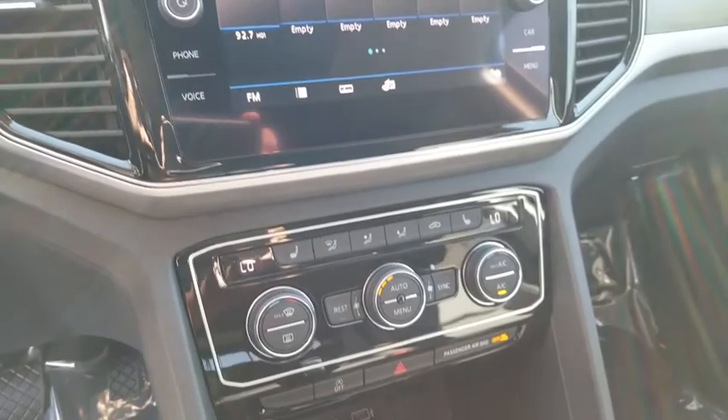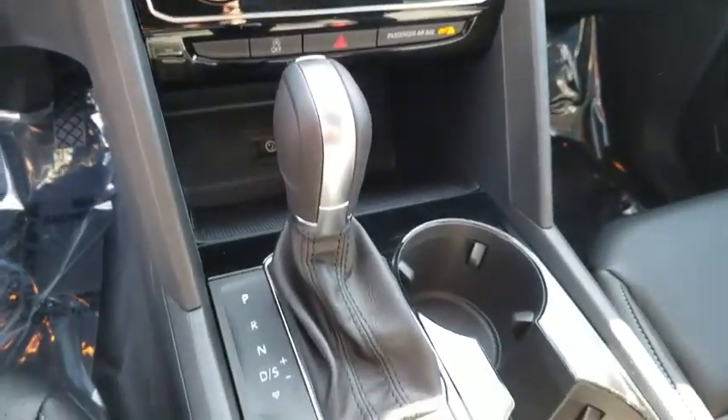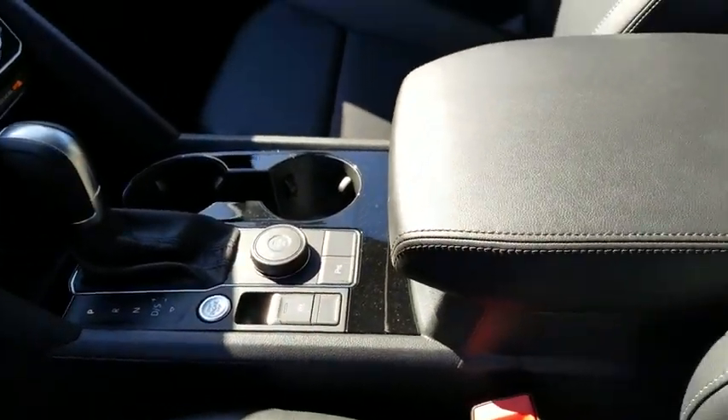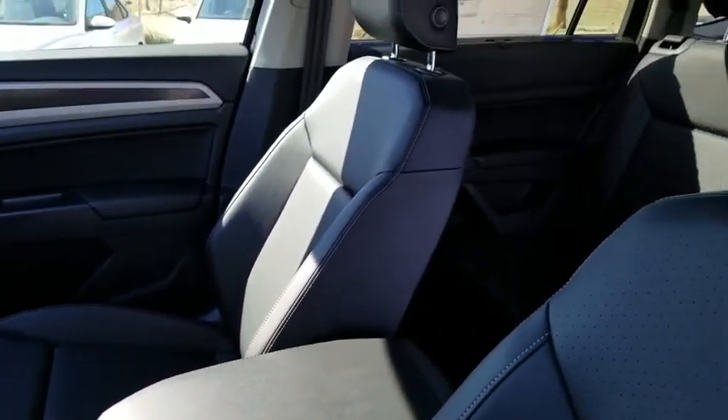Power windows, rear window defroster, trip computer, compass, security system, electronic stability control, tachometer, brake assist, overhead console, power moonroof.